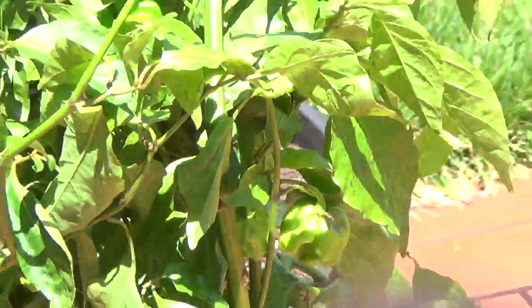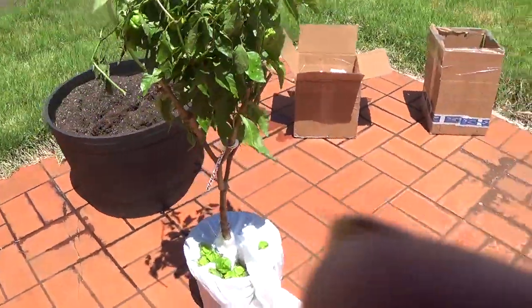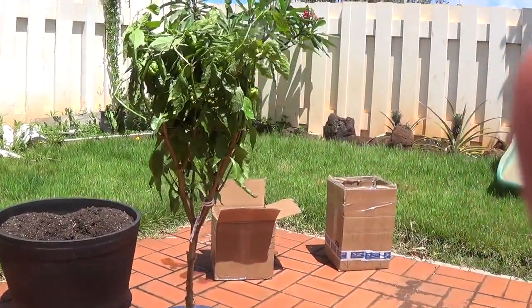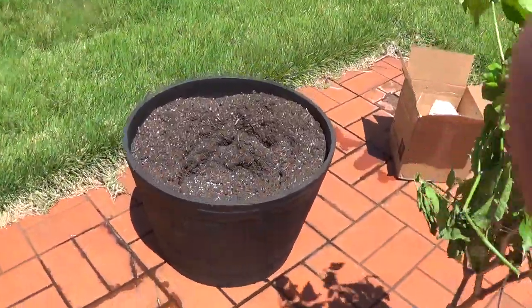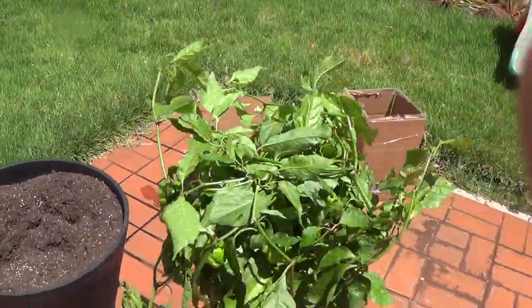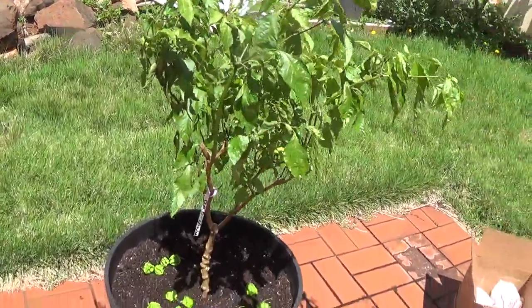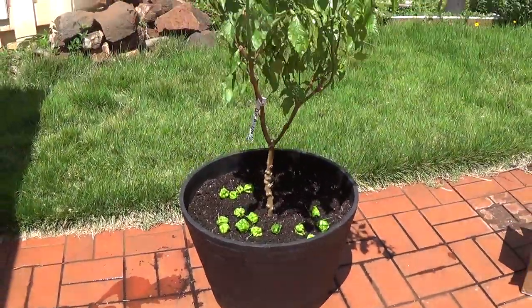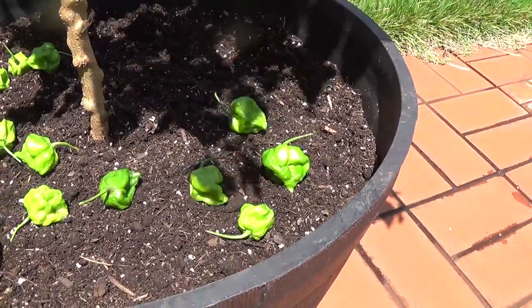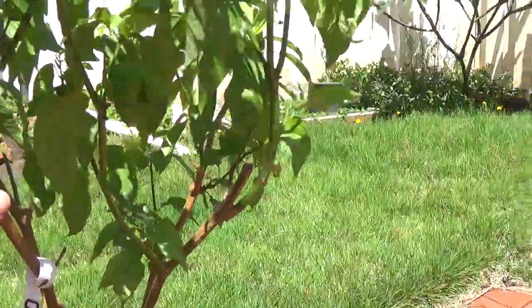Oh, what the heck happened? Sorry about that. So here it is. I'll show it to you again when I get it potted. Was it a 20-gallon pot? Organic soil. Here's the finished — I finally got it potted up. Got about 15 pods that fell off. Very healthy.